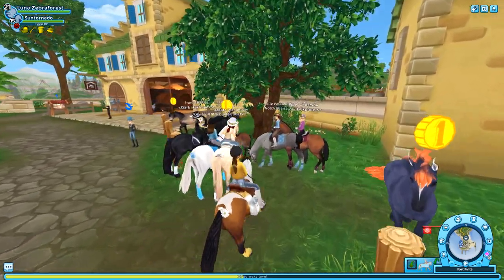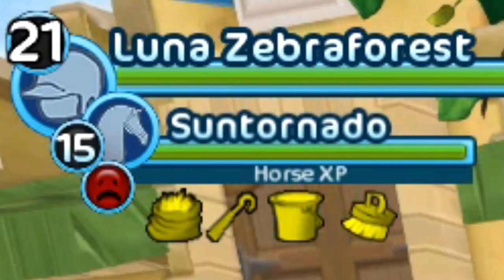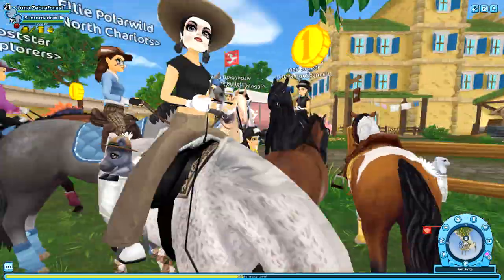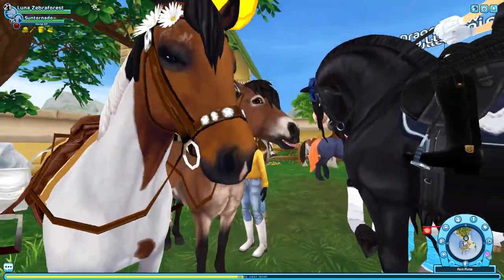I think it's an updated care system, which I'm actually really excited about because, as you can tell, I don't really care for my horses — it's just too much effort. My first impression of this horse: they're like the same size as the Chinketigs.